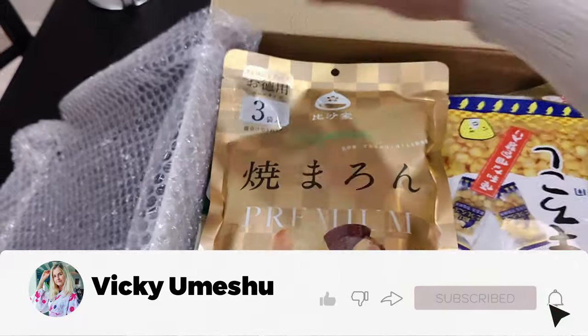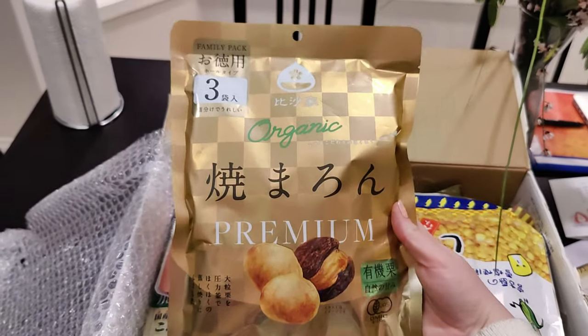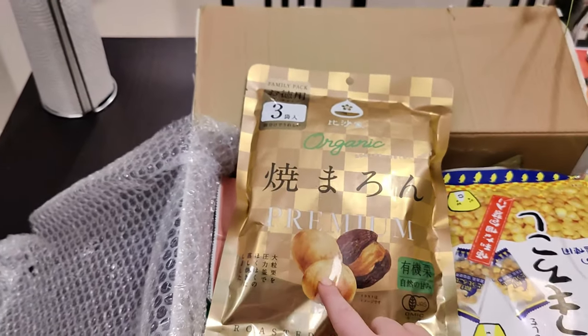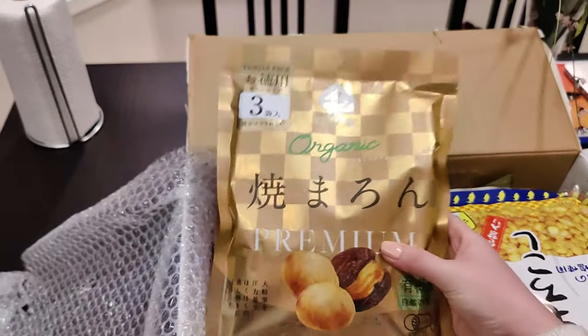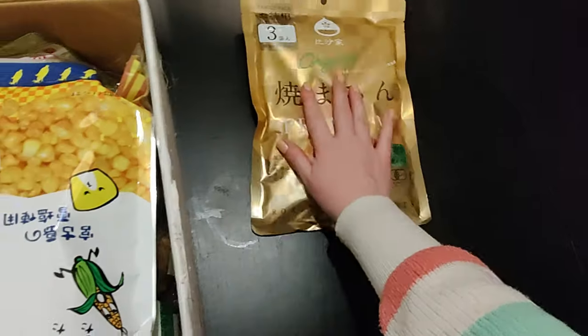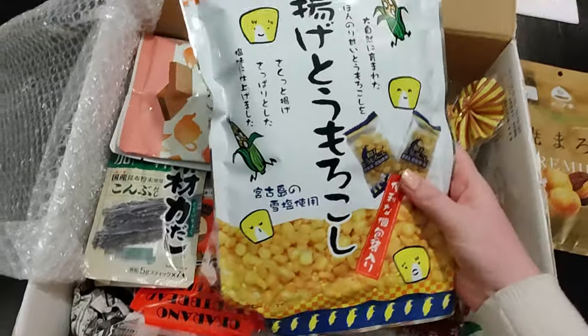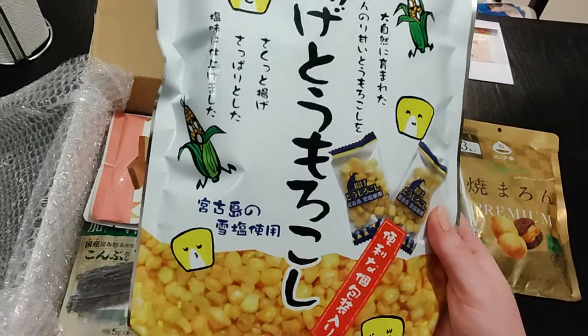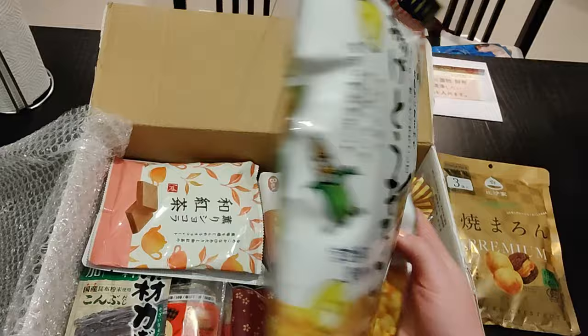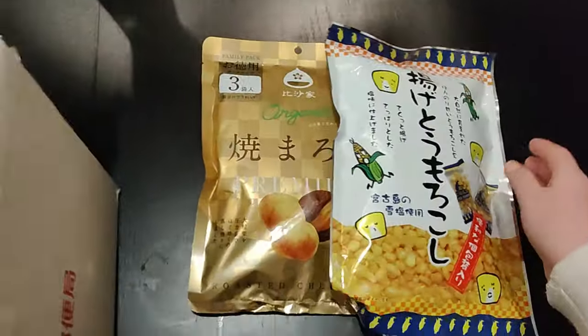All right, so let's see. First things — chestnuts! I don't remember how to read the kanji, but of course I know it's chestnuts. That's so cool. I just made some space on that table over here. And then we have popcorn — just little packets of popcorn. That is so funny, I love it.